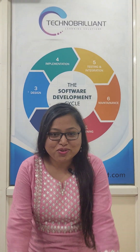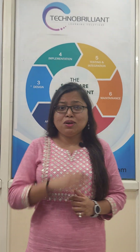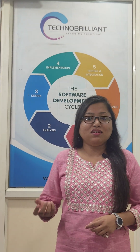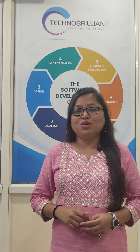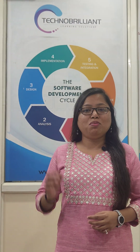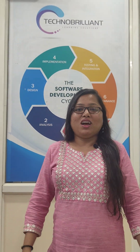Hello students, are you looking for an MNC job in an IT company? Have you come from a village to a city to find a job in a good IT institute? Have you completed your graduation — like BCA, BCS, BCOM, or whatever stream? We are here to give 100% placement assistance from Techno Brilliant Learning Solutions.